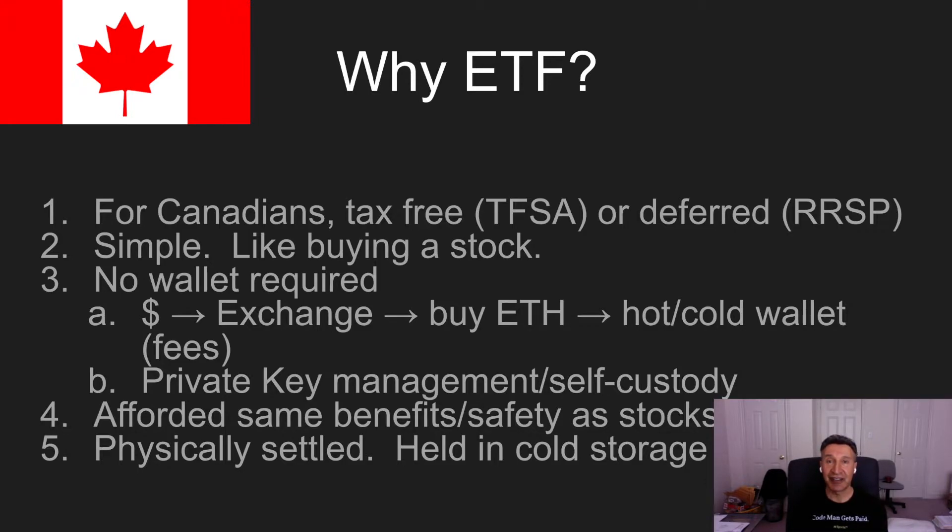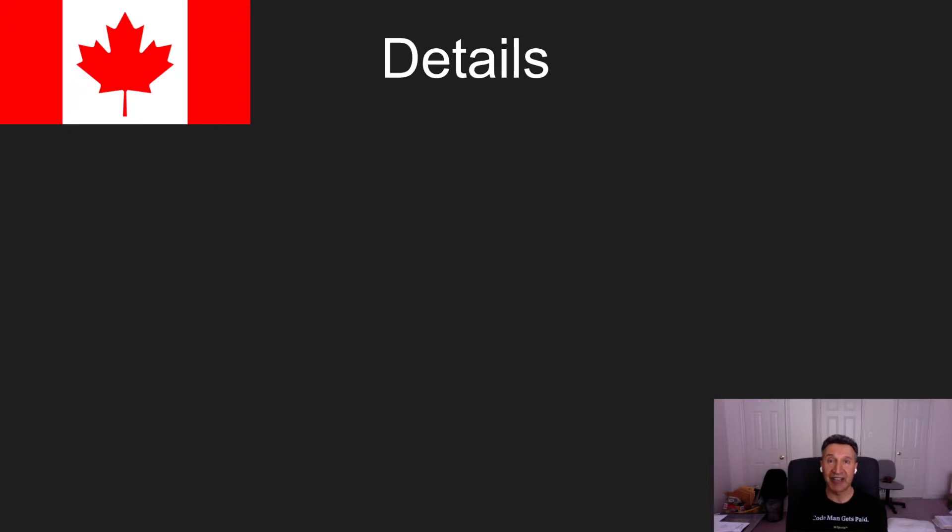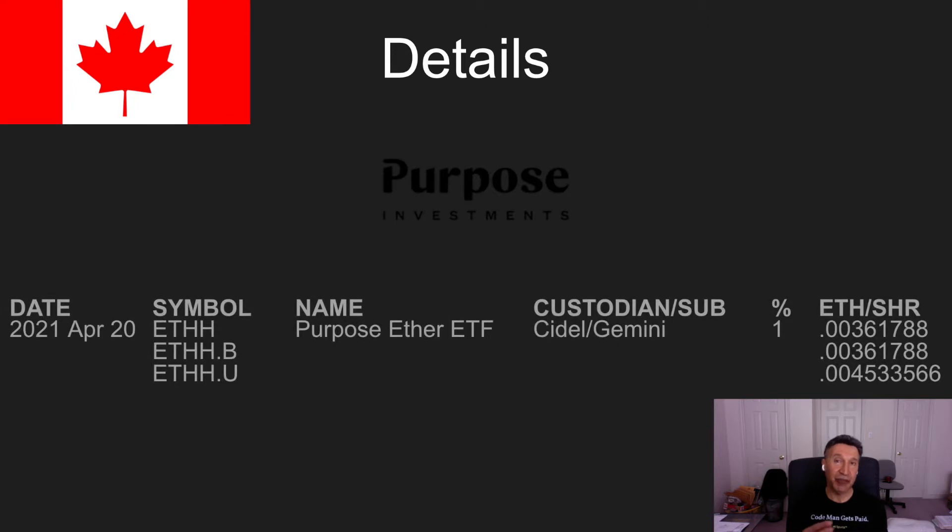Let's take a look at them in order. The first one is from Purpose Investments. It started on April 20th. They have three flavors: ETHH, which is hedged; one in Canadian dollars; and one in US dollars. The custodian is Seidel. The management fee is 1%, and you can see the approximate amount of Ether that each share represents — they try to keep them all around the same dollar value.